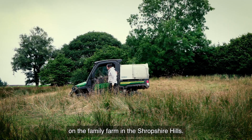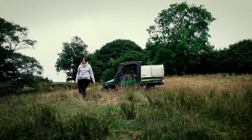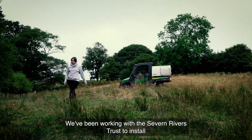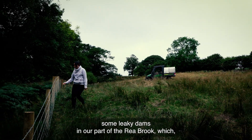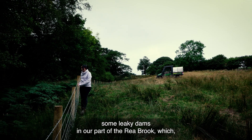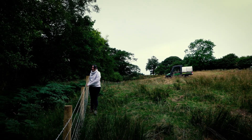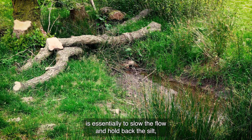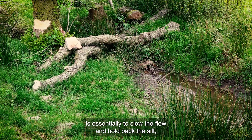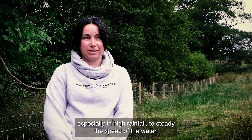I'm Rhian Pinches and we're here on my family farm in Shropshire Hills. We've been working with the Seven Rivers Trust to install some leaky dams in our part of the Raybrook, which leads down to the Habibrook first. The leaky dam is essentially to slow the flow and hold back the silt, especially in high rainfall, just to steady the speed of the water.